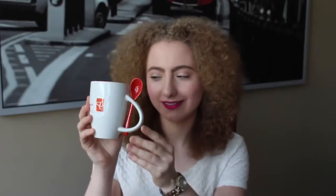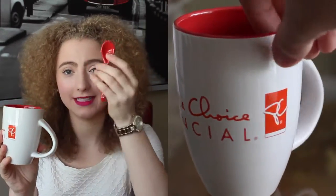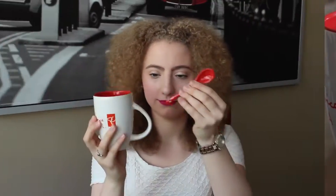This mug is super random but I think it's cool. It's from Superstore or President's Choice Financial — I signed up for a credit card and got a free mug. It's cool because it has a spoon and a little spot where the spoon sits on it. I don't use this one often, and not usually with the spoon because it's a nuisance to take on and off, but it's a cute idea. It's especially good for hot chocolate.